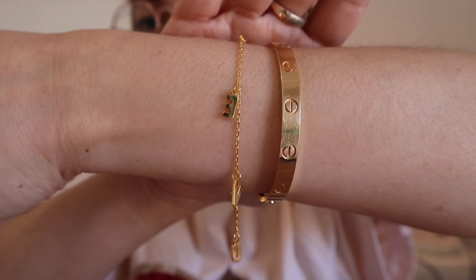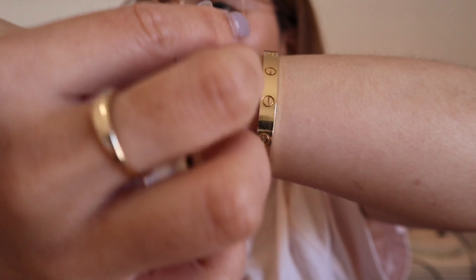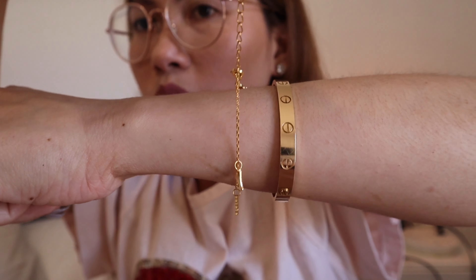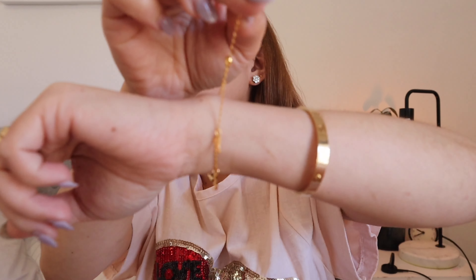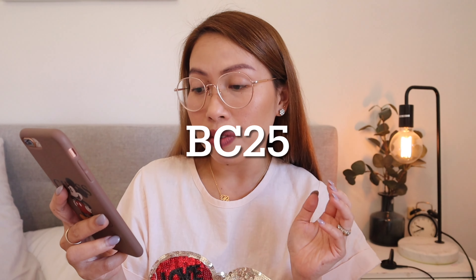There you go! This is adjustable so you can adjust it — my wrist is quite small. If your wrist is bigger then you can use the extra links. I'm super happy it arrived just in time for Black Friday! At the moment they are doing a Black Friday sale. For your first order you can get 18% off with the code BC18, and you can also get 25% off over a hundred dollars with the code BC25.